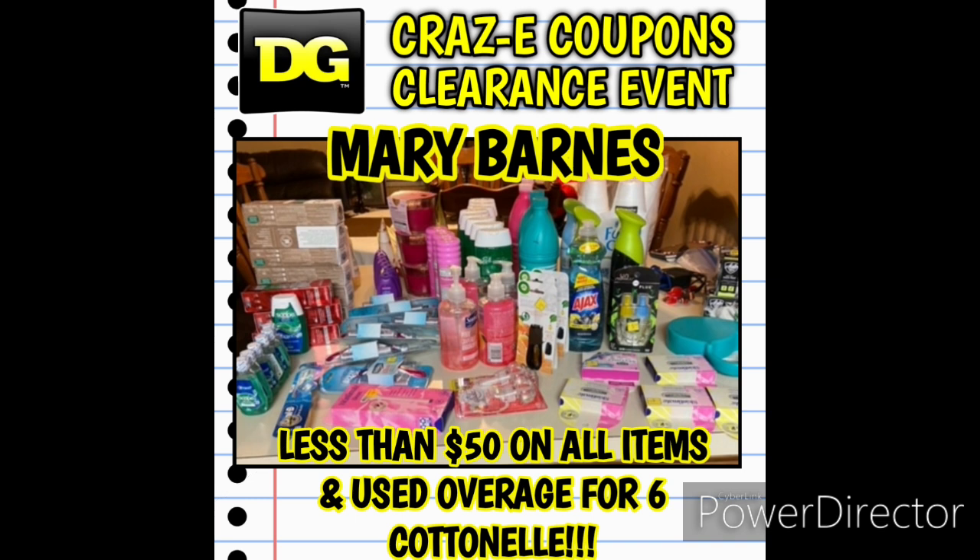Next up we have Mary Barnes's haul. Look at all those products — she's got free toothpaste, free mouthwash, free razors with a ton of overage, plus cleaning supplies. She paid less than $50 on everything on her table and used her overages on six packs of Cottonelle bath tissue. How smart is that? Just pick up some free toothpaste with overage, grab a pack of Cottonelle, and you're good to go. Congratulations on an awesome haul, Mary.